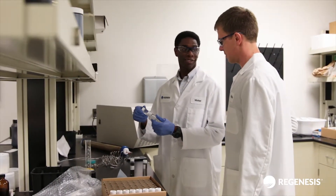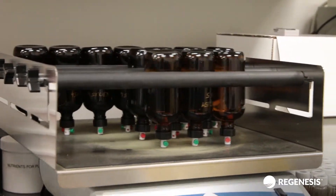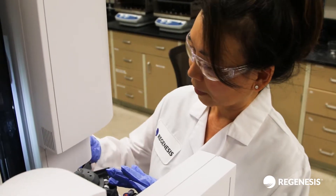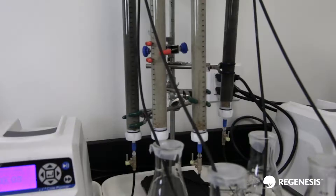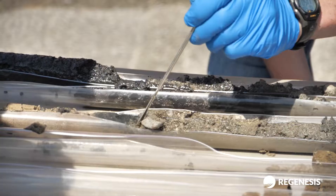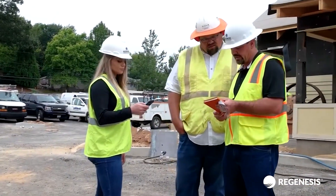The research and development team is really excited and motivated by all the development coming out of Regenesis. Before Regenesis introduces a new product, the team of R&D scientists spends countless hours ensuring it will perform effectively with no surprises in the field, delivering on the promise of complete remediation.